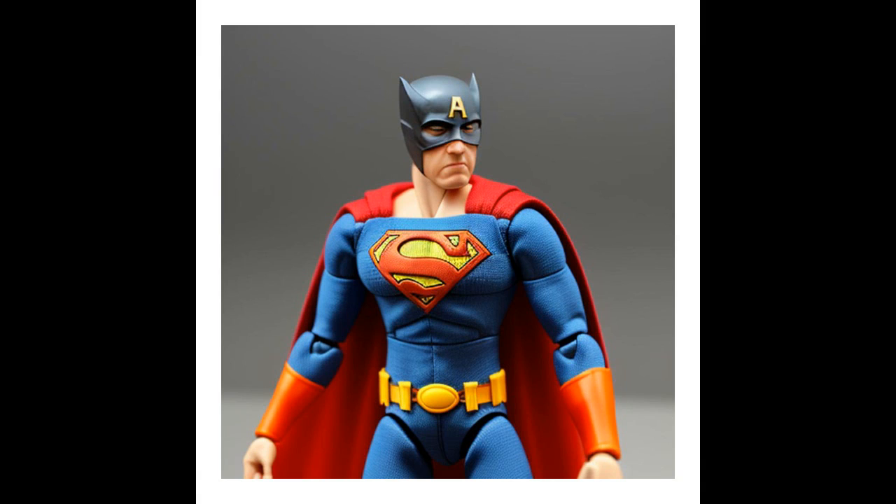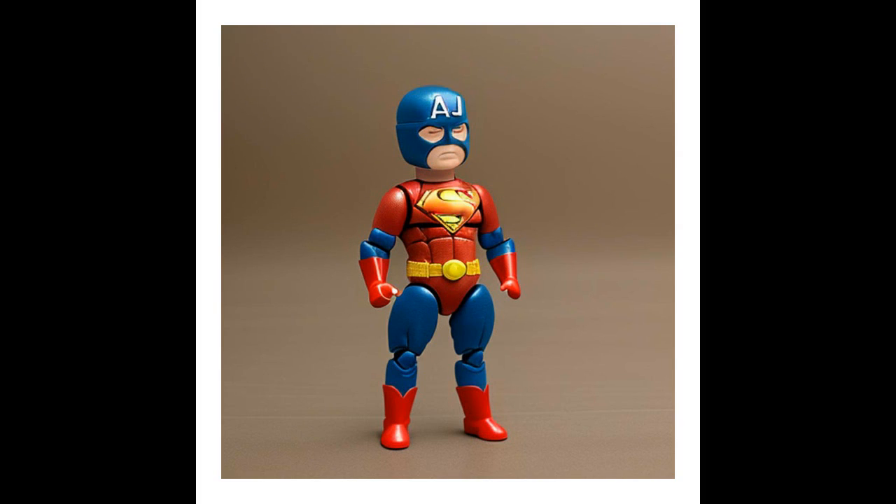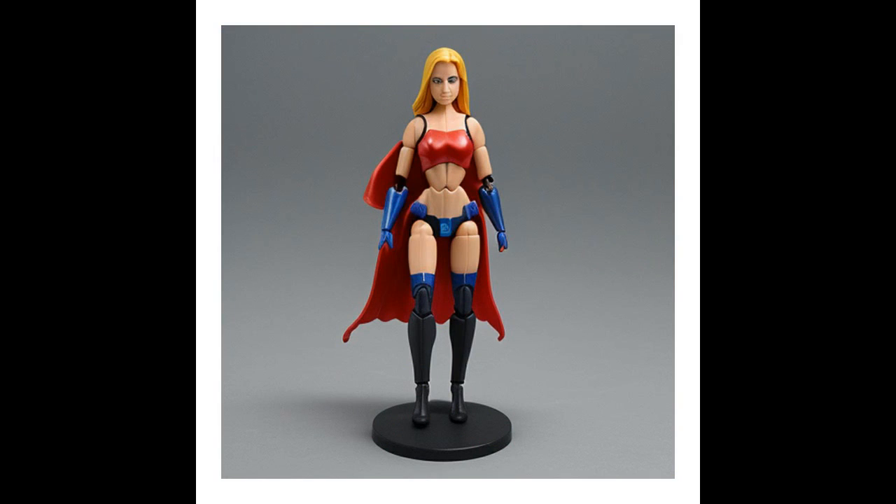This guy right here is like a combination of Superman, Batman, and Captain America with an A on his head — it's like a mixture of all three of those heroes. And here's another little midget superhero guy right there, and I apologize for not giving these figures any names.